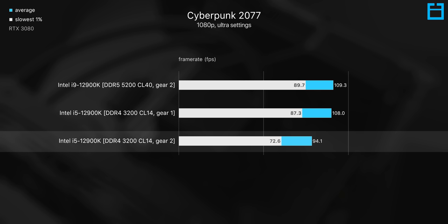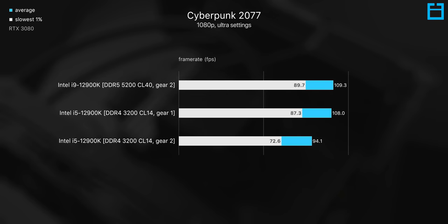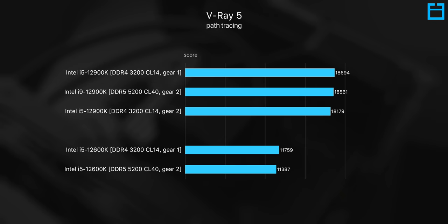For the i9-12900K in Cyberpunk, for example, performance drops 17% for the 1% lows just by desyncing the memory controller. However, DDR5 is still able to edge slightly faster than DDR4 running in Gear 1. Death Stranding was less dramatic — about 7% slower on average in Gear 2 — with production workloads also showing a loss, but nothing as significant as gaming. In V-Ray rendering, Gear 2 was 3% slower than Gear 1 on the DDR4-3200 kit, and 2% slower than the DDR5-5200 kit.